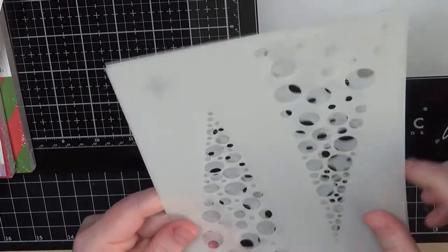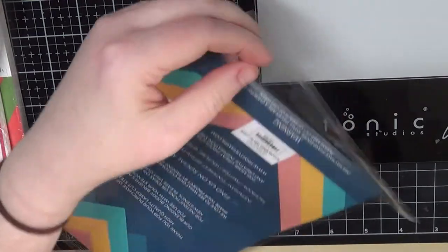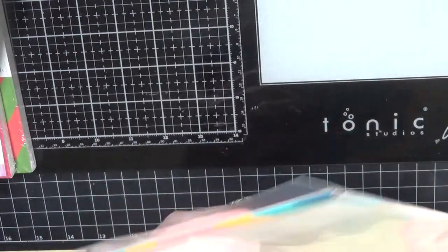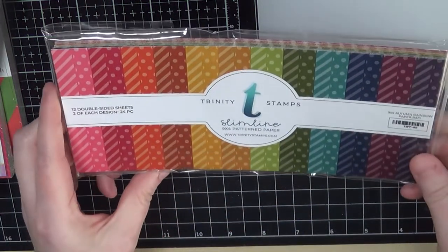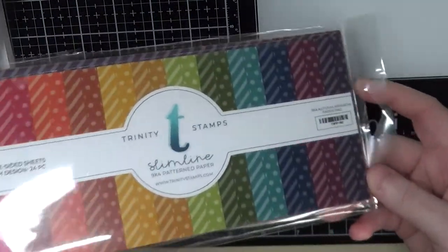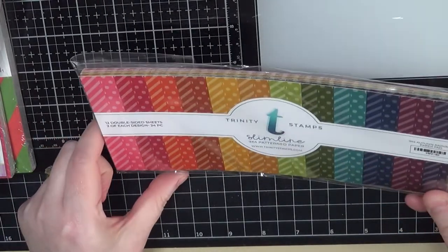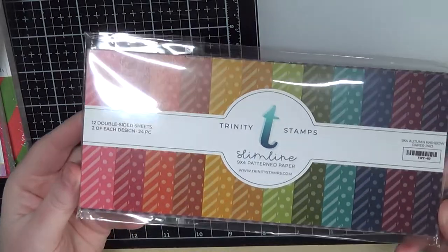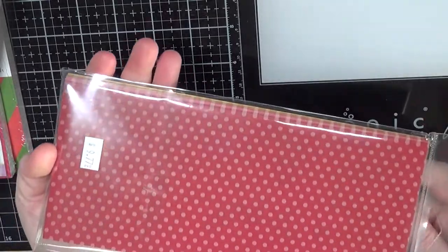I picked those Trinity Stamps items up — things I meant to use for Christmas cards this year but didn't get to. That's okay since they're not one-and-done. Also from Trinity Stamps, this is not necessarily for Christmas — it's called the Autumn Rainbow. Again for slimline cards, I love these colors. I think I've already used one or two of these — actually for the sunflower card. I love that these could be used all year round, not just for autumn. They're great quality papers too.